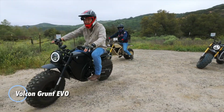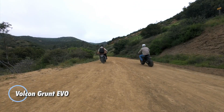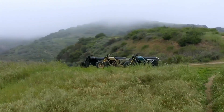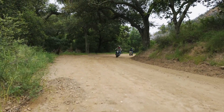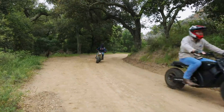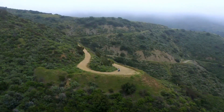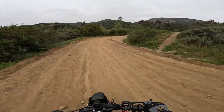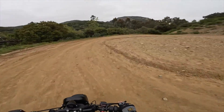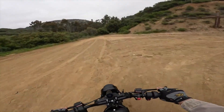The Volcan Grunt EVO is a bold electric off-road bike built for riders who crave rugged exploration without noise or emissions. Powered by a 60V system, it offers both single and dual battery options — 7.7 kWh for the single and a beefy 10.6 kWh with the dual setup. With two batteries, you'll get over 60 miles of range and hit speeds up to 55 mph, while the single battery provides a solid 25-mile range for shorter rides.